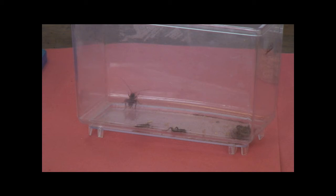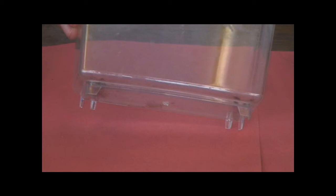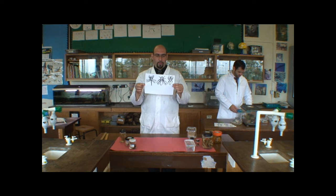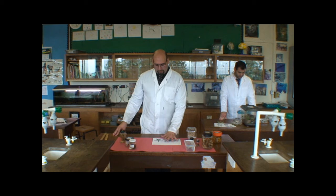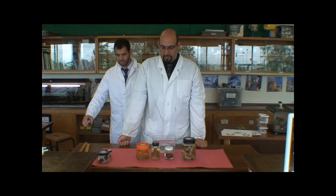Crickets have three pairs of jointed legs. When they're adults, they form wings which don't help them to fly, but instead they rub the wings together to make a chirping noise to attract a mate. So, insects have a head, a thorax, an abdomen, and three pairs of jointed legs — a very distinct body form from the arachnids. They're the largest group of invertebrates, the largest group of animals on the planet, and they include flies, butterflies, beetles, bees, wasps, and many more.